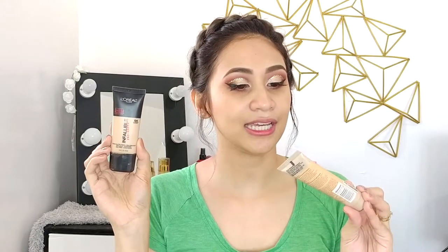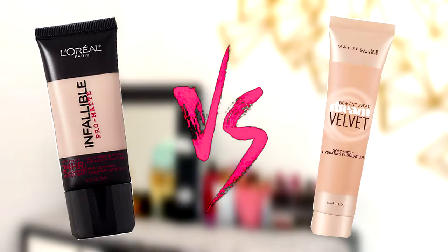So for today, the ones battling it out are the L'Oreal Paris Infallible Promat and the Maybelline Dream Velvet Foundation. If you want to find out who's gonna win in this battle, please keep on watching!